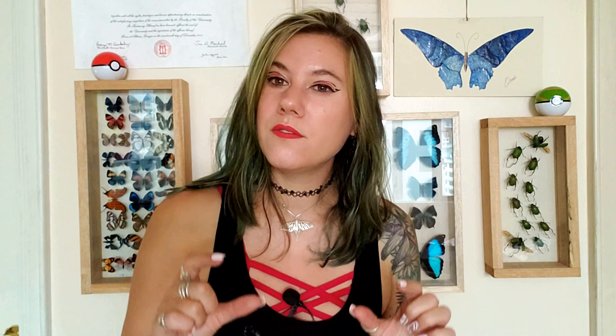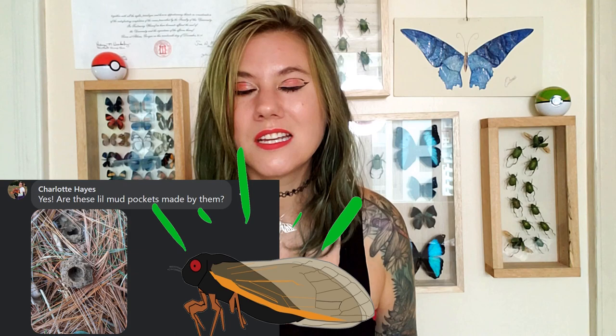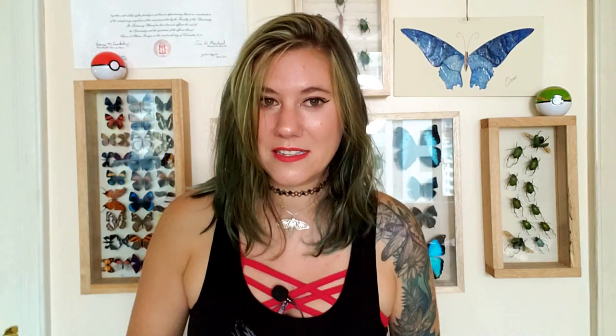Joshua asks what cicadas eat while they're underground. The cicada has a nymphal stage where it lives underground from anywhere between 1 and 17 years, depending on the species, then crawls up and emerges as an adult. Sometimes they make mud tubes called turrets or chimneys — the periodical cicadas sometimes make them, sometimes they don't. It's more common in wetter, muddier terrain. Exactly what function the chimneys serve is unclear, but my guess is they stabilize the tube so it doesn't collapse while the cicada is trying to crawl out, or perhaps prevent water from entering — though it hasn't been formally studied.